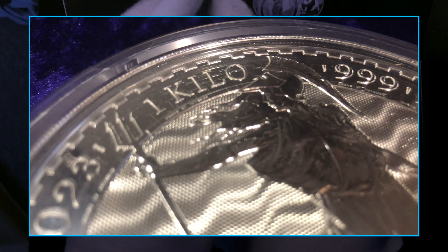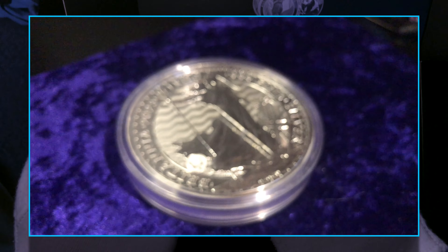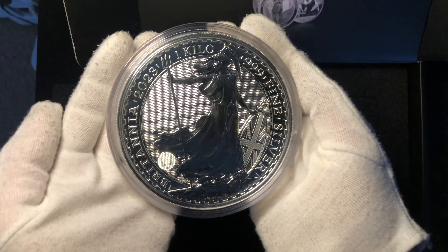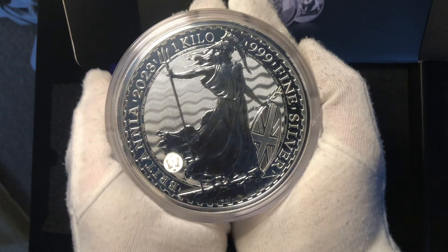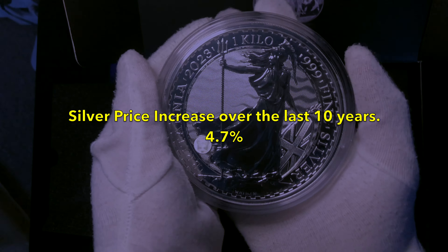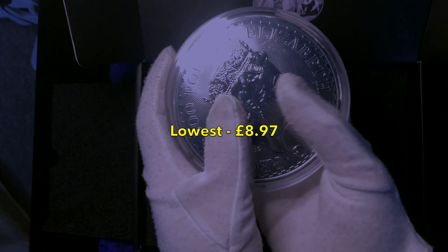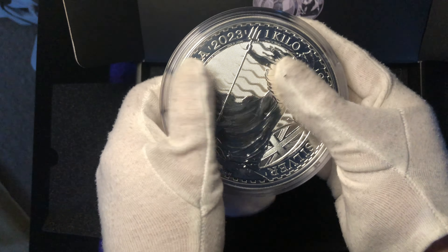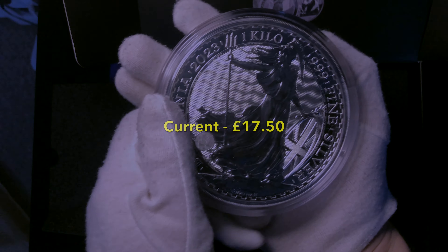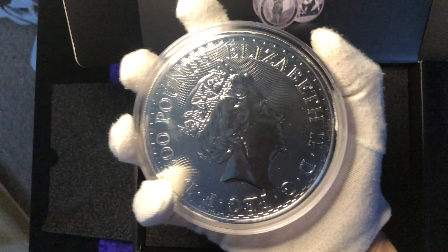She sadly passed away, so the minting of these particular coins will become less and less. This coin is actually the largest Britannia silver coin you can get — one kilogram — and I can tell you, I don't think you would need any bigger. The price of silver has risen by 4.6% in the last 10 years. The lowest price was about £8.97 and the highest price was around £22.73. Currently the world market price for silver is at around £17.50 — a very nice investment if you're thinking about buying silver.